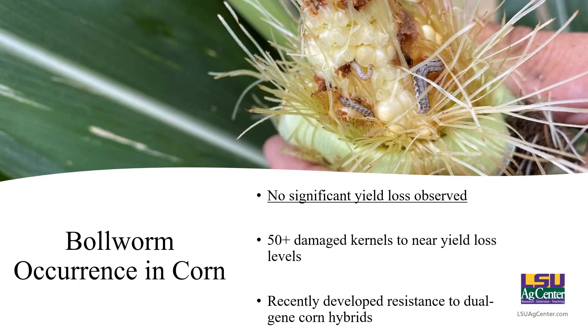Let's talk about the occurrence in corn when it comes to bollworm. One thing to keep in mind is that bollworm is not a yield-limiting pest in field corn — this could be different in sweet corn, but in field corn they feed in the tips of the ears, and we assume those kernels in the tip aren't going to develop anyway and will probably blow out the back of the combine at harvest. It would take 50 to 60 damaged kernels to even near yield-loss levels, and even the worst ears we look at on an annual basis aren't really that high. However, we have recently started to notice that bollworms are developing resistance to dual-gene corn hybrids — anything with two BT proteins — and we're finding feeding that pretty much rivals a non-BT hybrid. But it's really not a big deal because they're not doing significant damage in terms of yield.